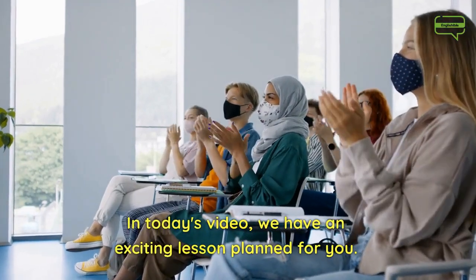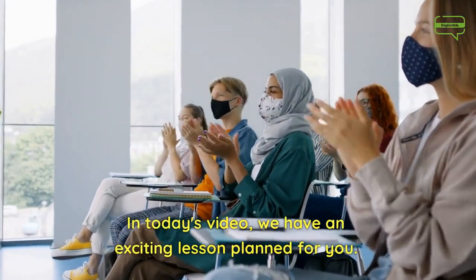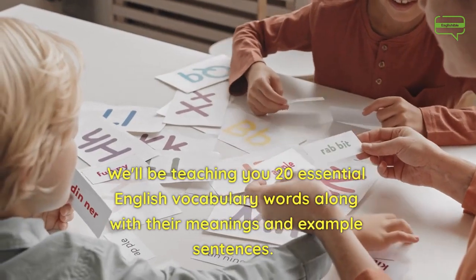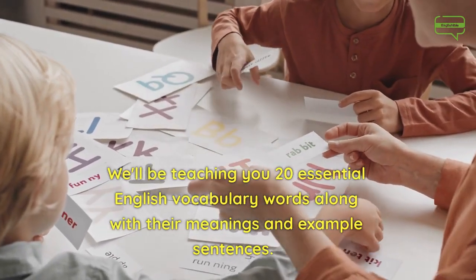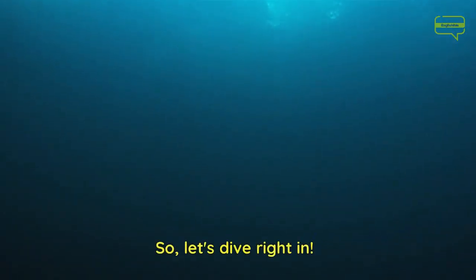In today's video, we have an exciting lesson planned for you. We'll be teaching you 20 essential English vocabulary words along with their meanings and example sentences. So, let's dive right in.